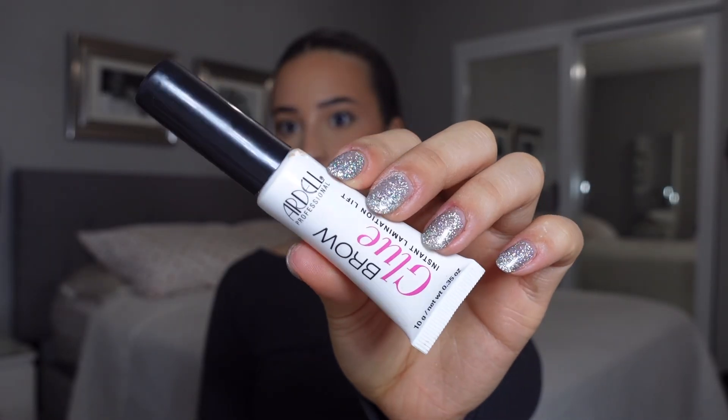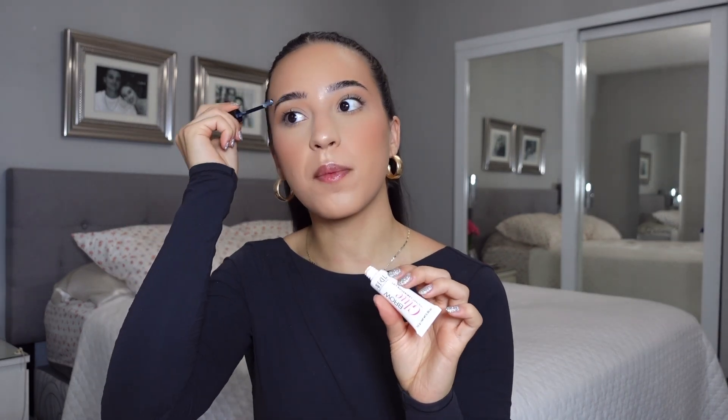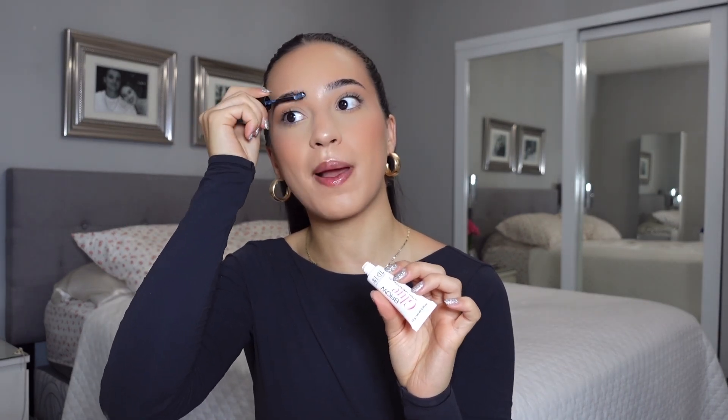Always make sure to wipe the excess product off of your brows before you do them because they can end up looking super cakey. Look at all of this product that was on my brows — don't skip this step! We're going in with the Ardell Brow Glue. This brow glue is my absolute favorite — it's the only one that really holds my brows together all day long.